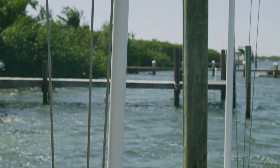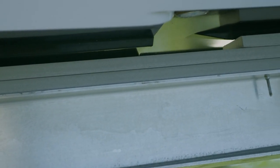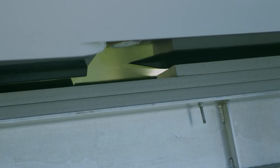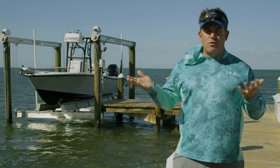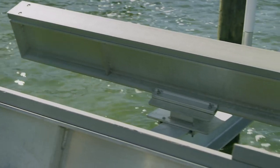The bunks are custom designed for the step-hull of the Yellowfin boat. A lot of the flat bunks on these step-hull boats just don't fit right and aren't supporting the boat in areas where it's most important. This step-hull design is perfect — it fits very nicely and supports it well.